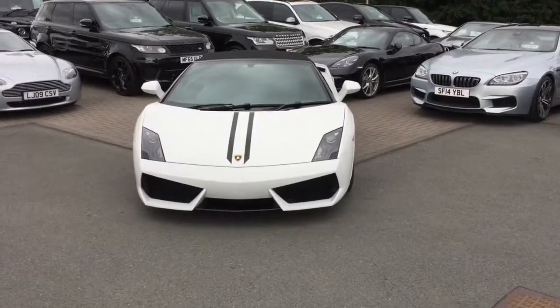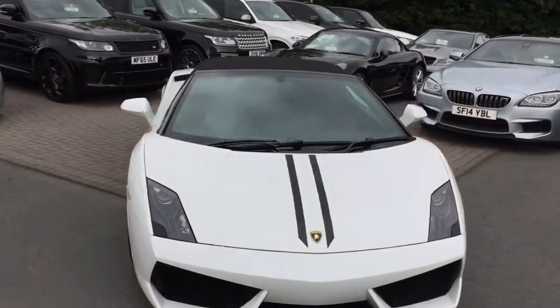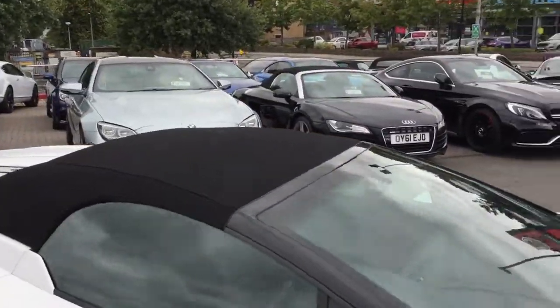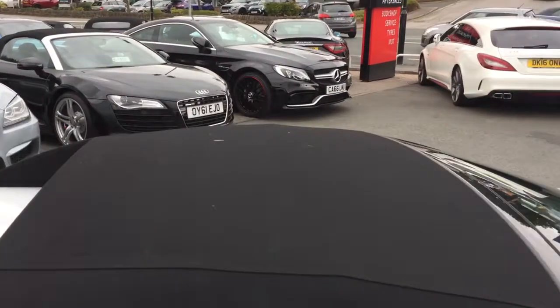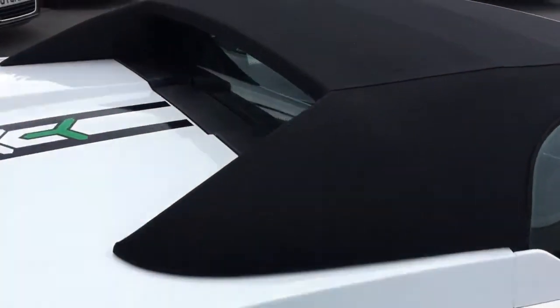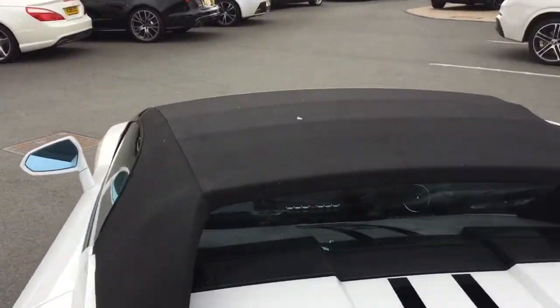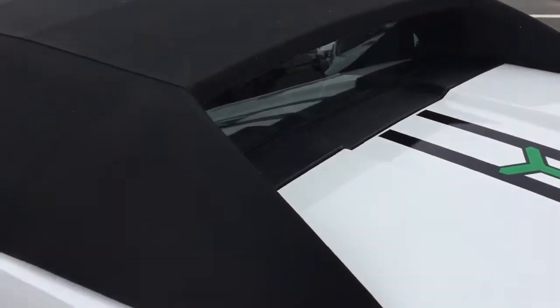Hi, it's Richard again from GC Motors. Just thought I'd do a video with the roof up as well so you can see what that looks like. Condition-wise, it's in great condition — no obvious creasing or anything like that, because obviously depending on how the car is being kept, you can have a few creases and rip some things out of the roof.